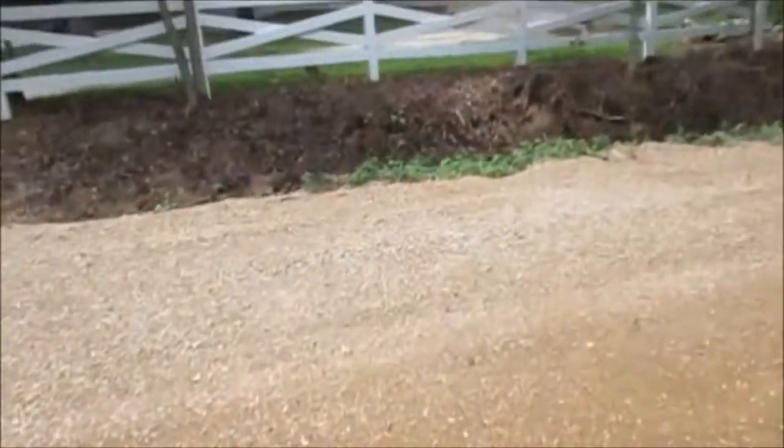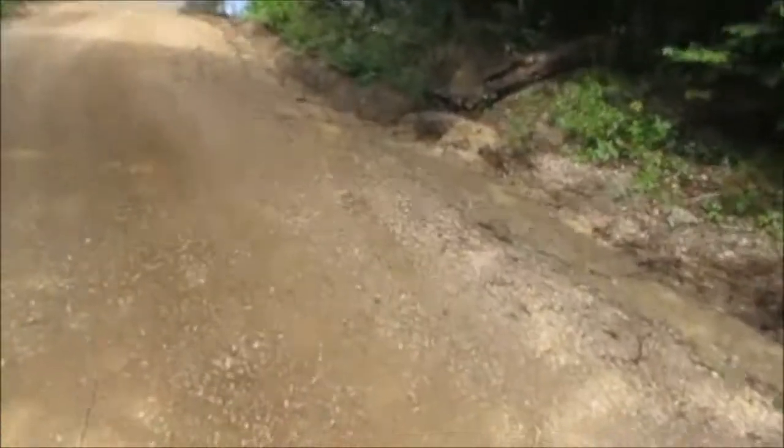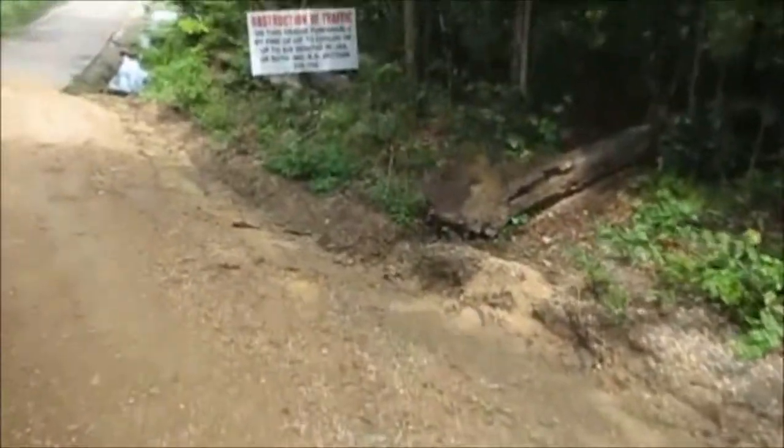Alright guys, it just got done raining on my way here. It showed a 15% chance of rain today. About a mile down the road from the house it poured for about 10 minutes really hard. Now it's clear but I still hear thunder and I'm afraid it could come again. It's just kind of scattered.